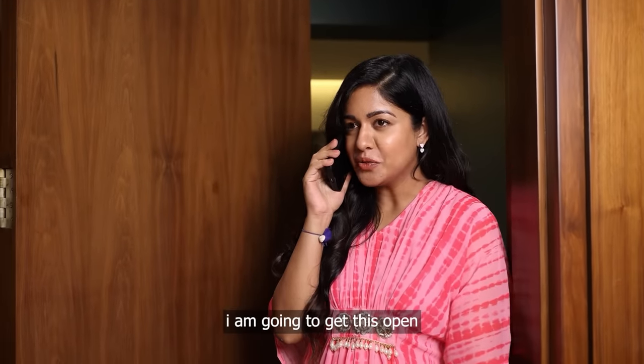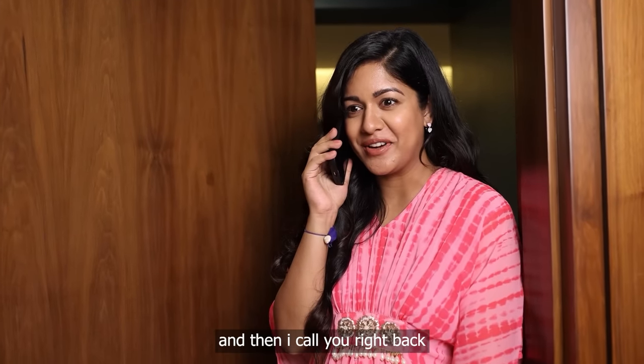You know what? I'm going to get this opened and assembled and then I'll call you right back. Okay? Okay. Bye.